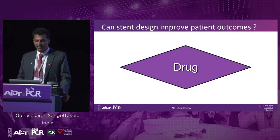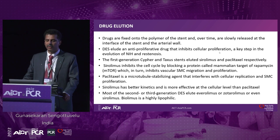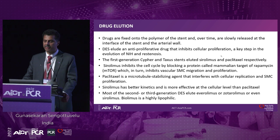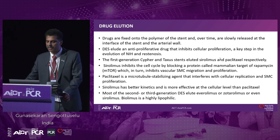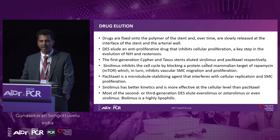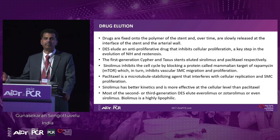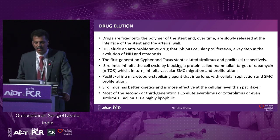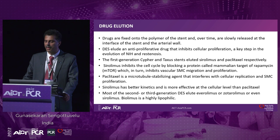Now let me go into the drug itself. Drugs are fixed into polymer and slowly released into the interface of the stent and the arterial wall. The drug inhibits cellular proliferation, which is an important step for neointimal hyperplasia and restenosis. Cypher — sirolimus — and Taxus — paclitaxel — were the first-generation drugs used. Sirolimus inhibits the cell cycle by blocking mTOR, the mammalian target of rapamycin, thereby reducing smooth muscle cell proliferation and migration. Today most stents are studied using sirolimus or limus derivatives — mainly everolimus and zotarolimus, with biolimus in some stents but it's highly lipophilic and not much used.